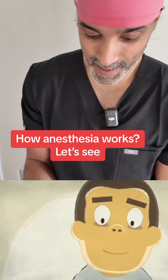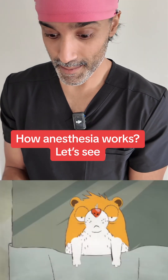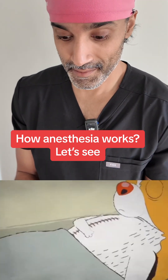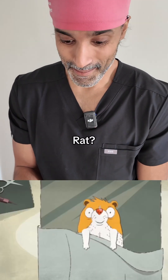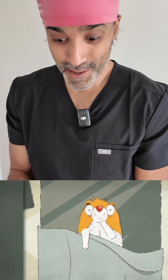How anesthesia works. You might remember starting to count backwards from ten, nine, eight, and then waking up with the surgery already over before you even got to five. And it might seem like you were asleep, but you weren't. You were under anesthesia, which is much more complicated.